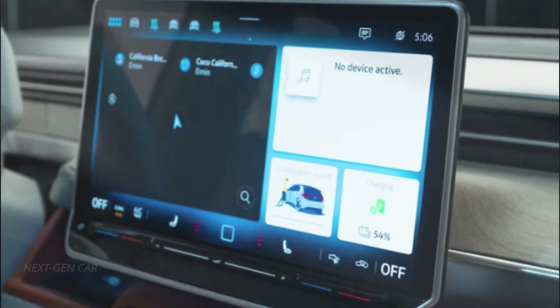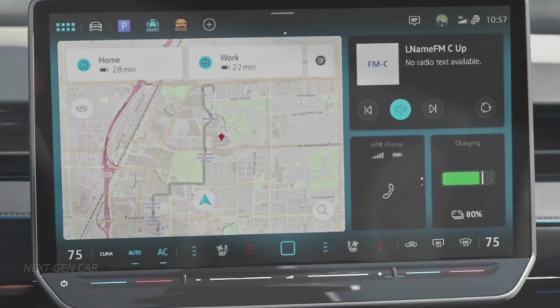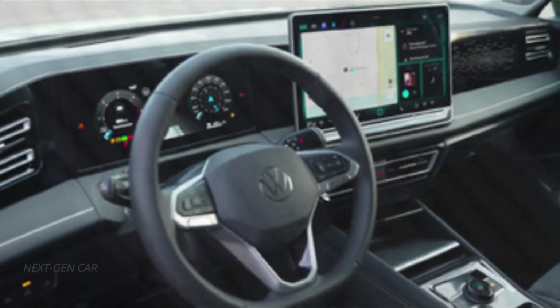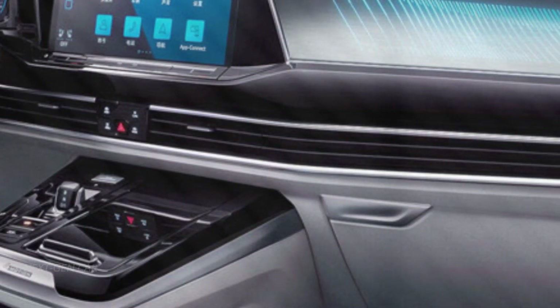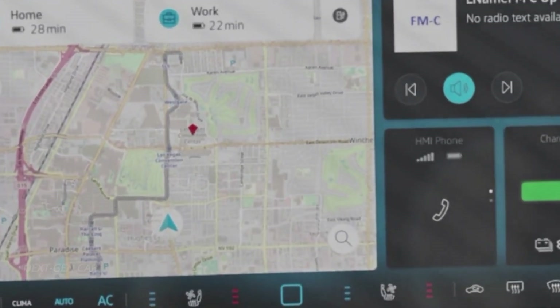One of the most noteworthy changes in the third-generation Tiguan is its technology. Say goodbye to the old and hello to the new, as the Tiguan now boasts a massive 15-inch tablet-style infotainment screen, a significant upgrade from the previous 9.2-inch display. The digital instrument display in front of the driver has also undergone a transformation, getting larger and more immersive.